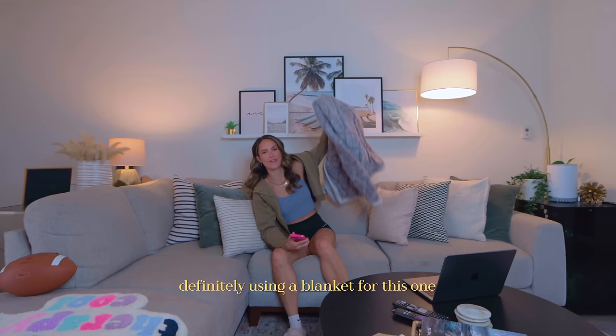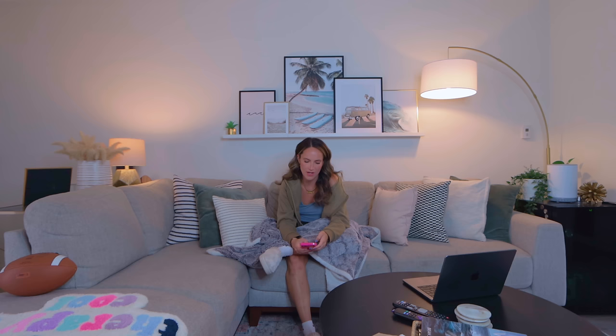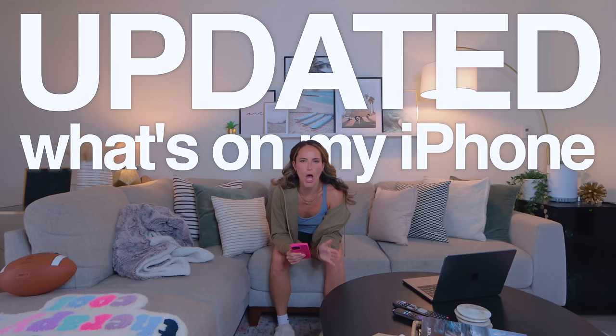Today we're doing an updated 'What's on my iPhone.' I have new apps, new widgets, new things that I do and I feel like it's time to share it with you guys.